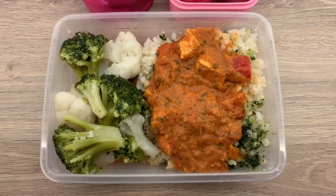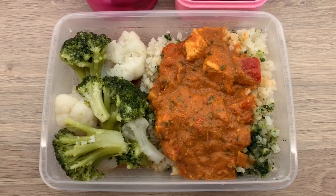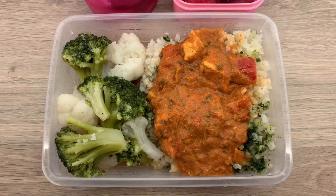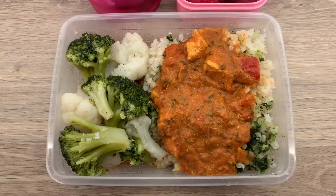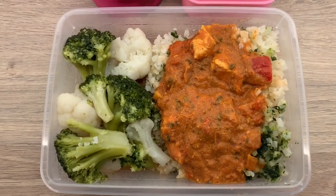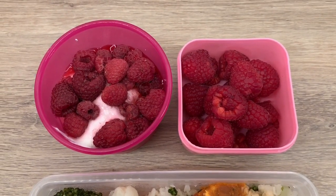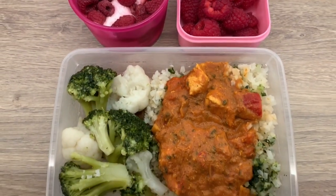And this is my lunch. I've not heated it up — this is just before I set off for work. In there I've got half a portion of the Slimming World Chicken Tikka Masala with half a pack of cauliflower rice and half a pack of the mixed greens rice from Iceland — cauliflower and broccoli. And I've got quark with a dash of cordial and frozen raspberries and then some normal raspberries. So that's a really speedy lunch.